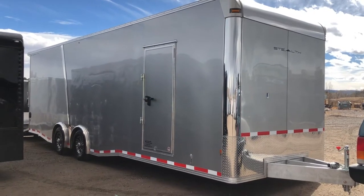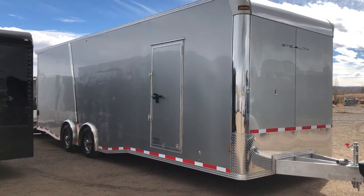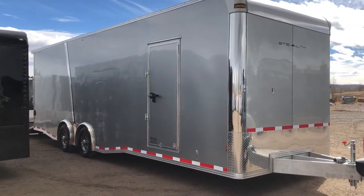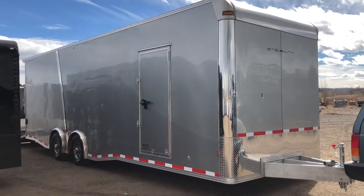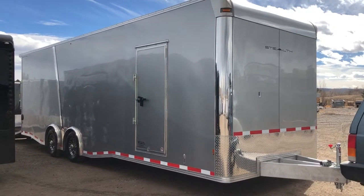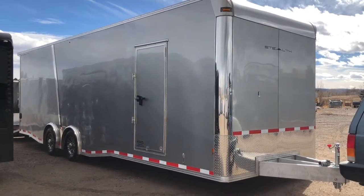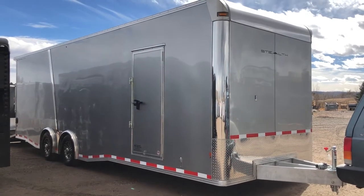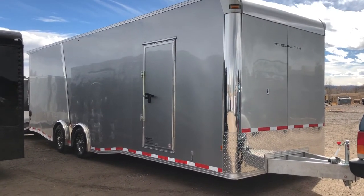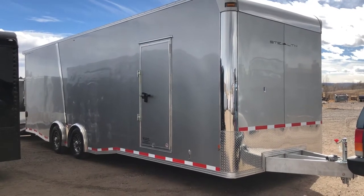Hey everybody, it's Colorado Trailers. So excited to show you guys this trailer — it is absolutely gorgeous in person. It's got a lot of cool features to it. It's a 2018 Cargo Pro Stealth, eight and a half by 28, all aluminum trailer, so it's super lightweight compared to steel trailers. This one does have an all aluminum frame — it's a heavy duty eight inch frame underneath this unit.